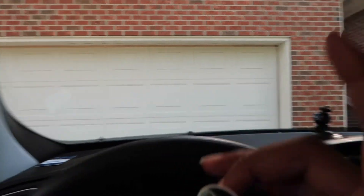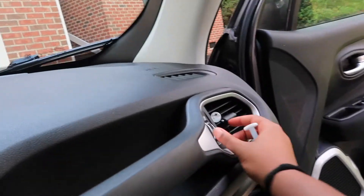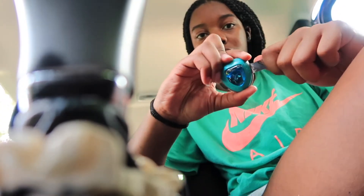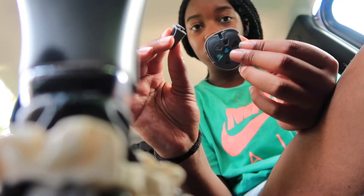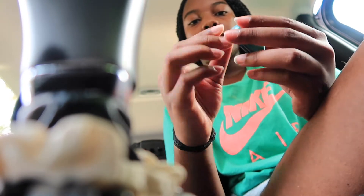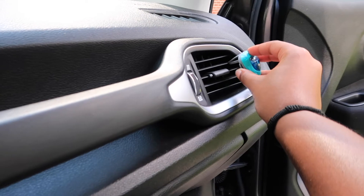Last but not least, I got these car fresheners. There's two scents — summer breeze and alpine. I had these in right now and they did a pretty good job, they just ran out. So I pull it all the way out, put the little attachment right here. This smells so good, just gonna put that right here.